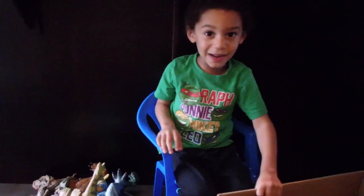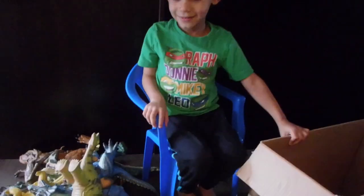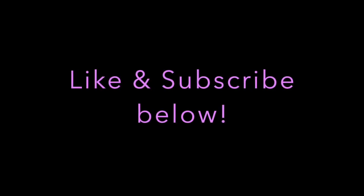That's everything. You ready to play toys? I hope you enjoyed our video of looking through all of our dinosaurs. Like and subscribe below.